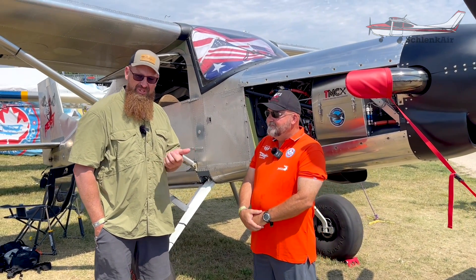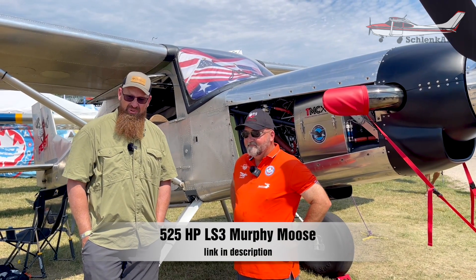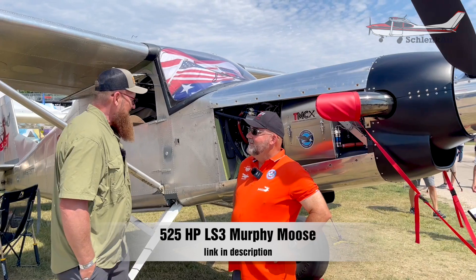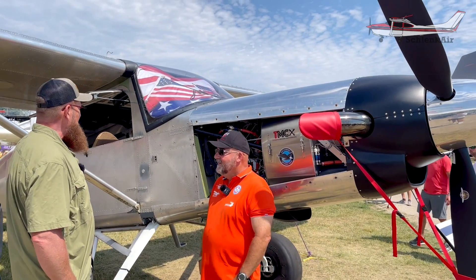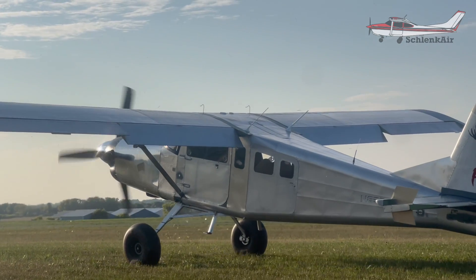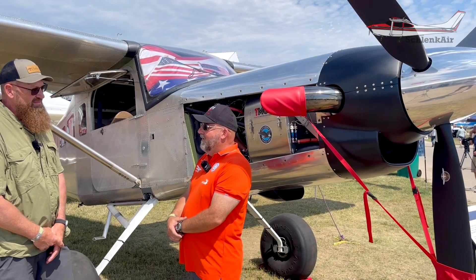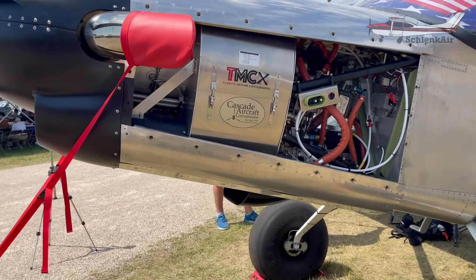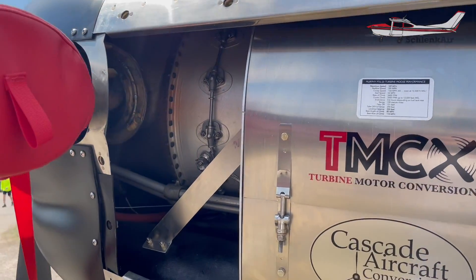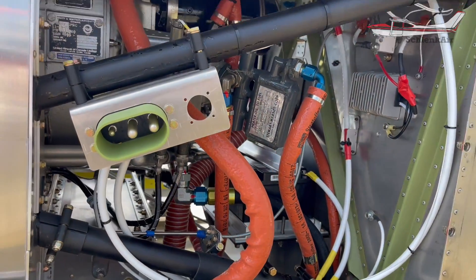If you saw the last video — Chad's video with the LS3 and the Murphy Moose on floats — you want to check that one out. It carries 100 gallons and we average 25 to 30 gallons per hour depending on your altitude and how fast you want to go. But we're not working the engine hard at all — most of the time it's at 50% power or even less, so this engine will last a very long time.